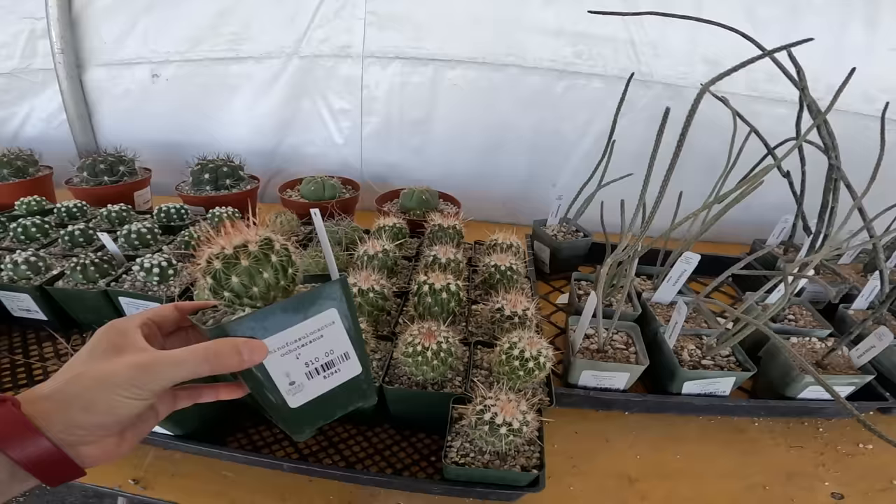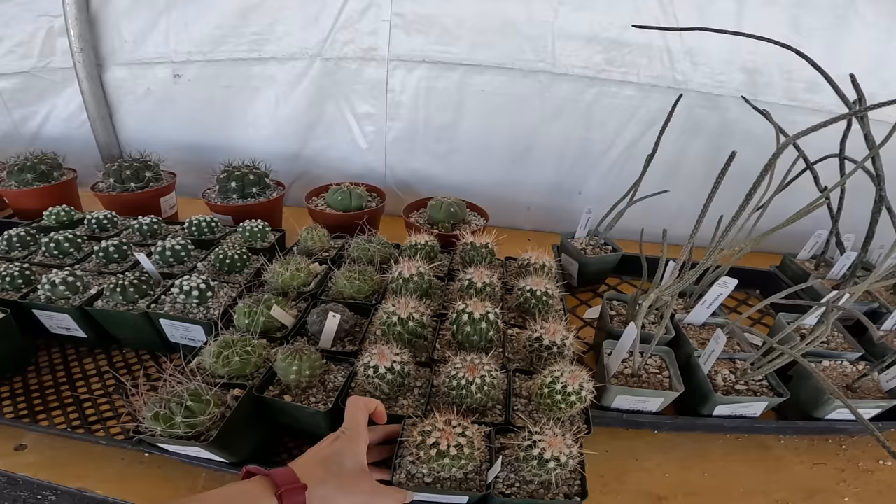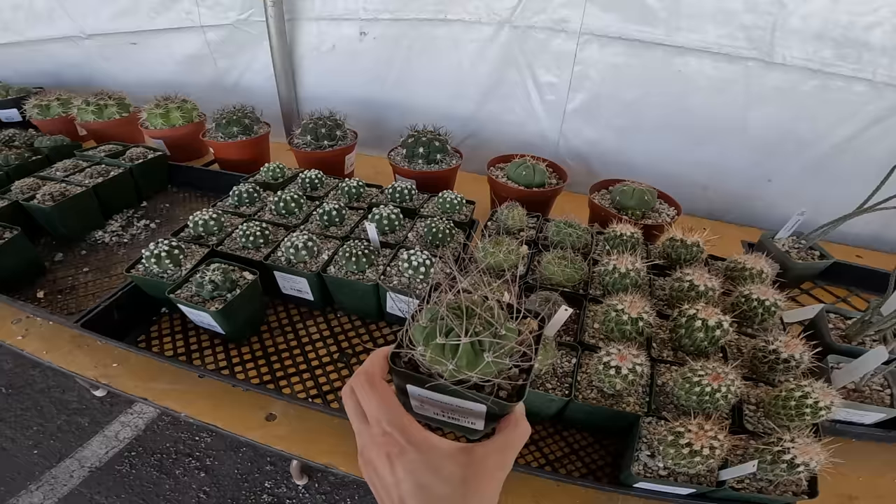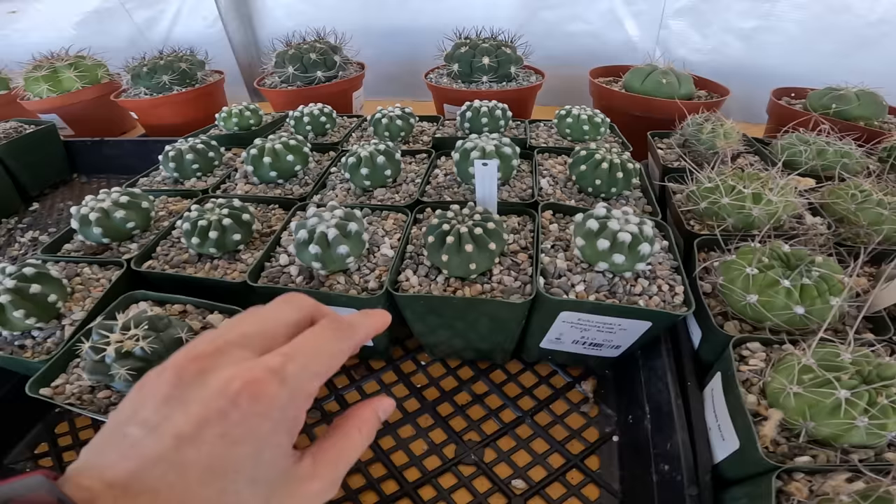Echinofossulocactus octoternus — AKA Stenocactus, probably something else too since it's out of date on the ID. Look at this — Echinopsis ferox, $10. Look at those spines. Some subdenudata — Domino cactus, so pretty. Look at how much they vary from each other — this one is white and fuzzy, and then golden fuzz.